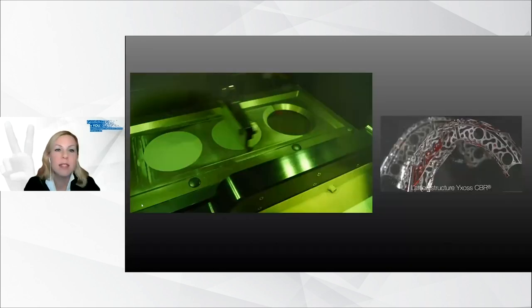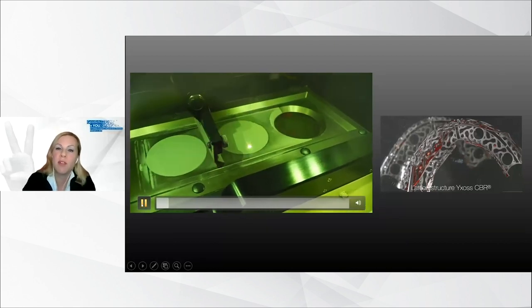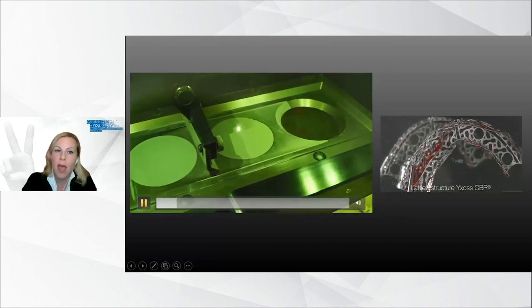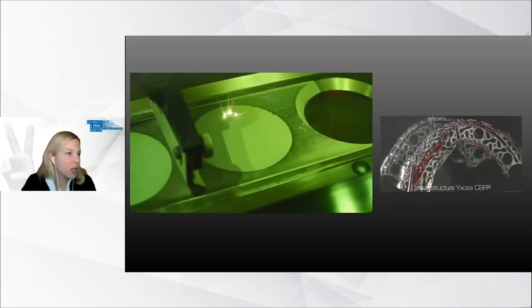In a selective laser sintering process, the mesh was manufactured according to the previous digital design. On the picture on the right-hand side, you can see the final product: the lattice structure Ixos CBR.